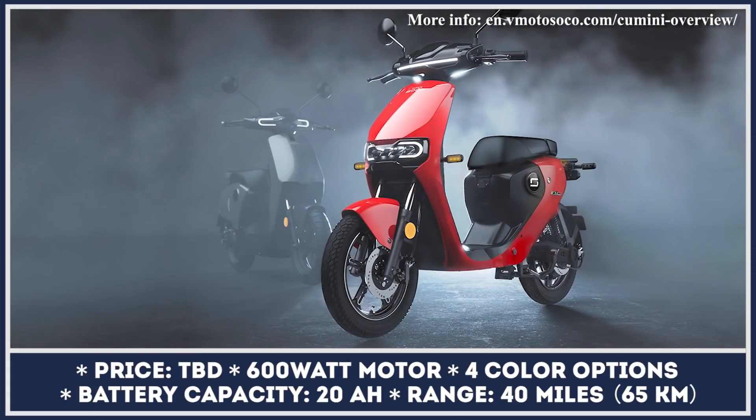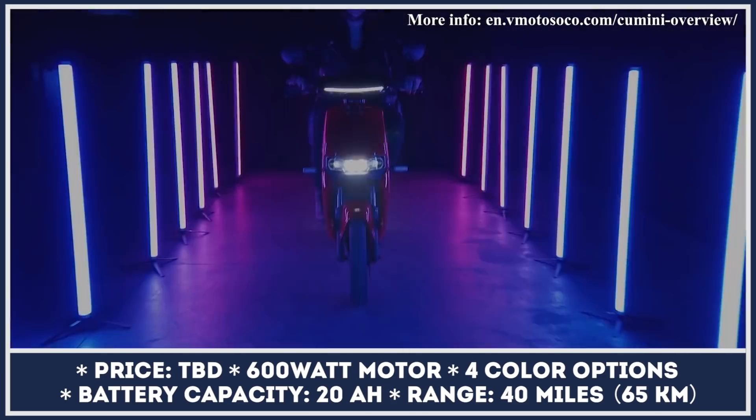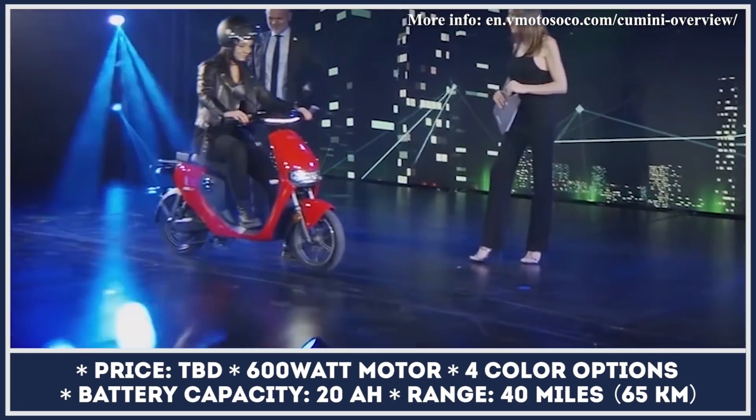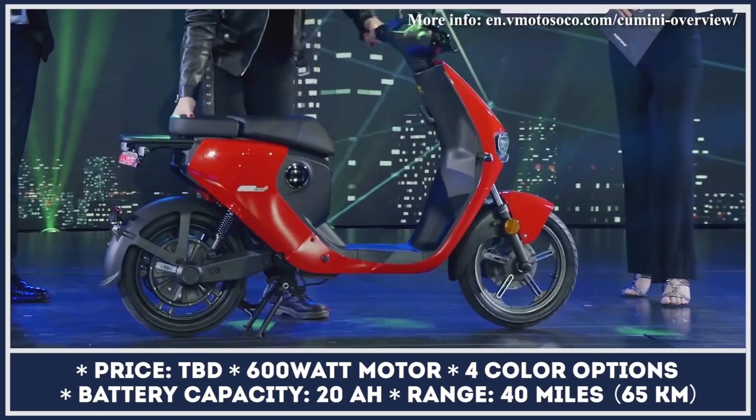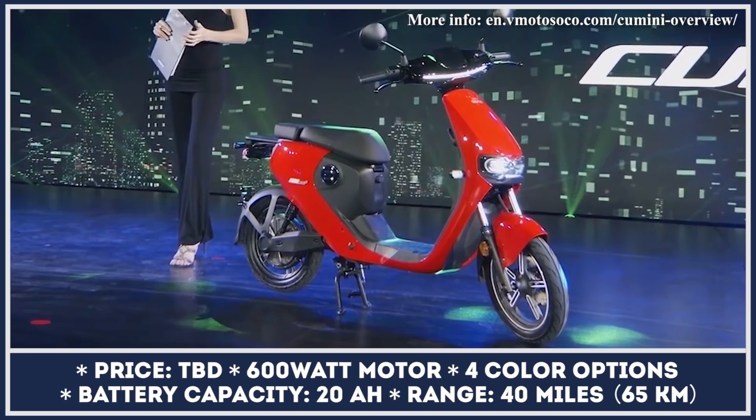As the name suggests, the Super Soco CU Mini is a representative of electric city scooters that are small in size and usually have a budget-friendly price. This urban mobility vehicle is powered by a 600-watt electric motor capable of reaching speeds close to just 28 miles per hour.